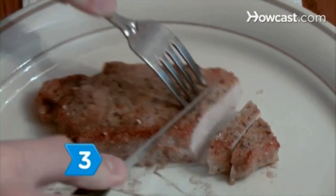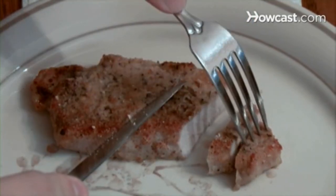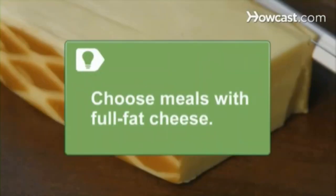Step 3. Eat pork, which delivers selenium, to combat prostate cancer while building muscle and controlling weight. Choose meals with full-fat cheese for muscle-building nutrients.